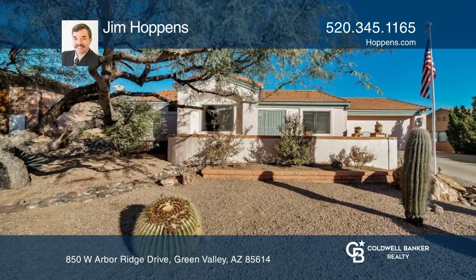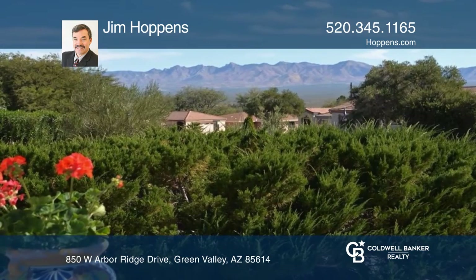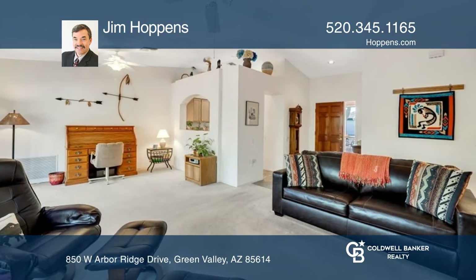A beautiful courtyard welcomes you to this cozy two-bedroom, two-bath home with a den. Enjoy a cup of coffee or some company in the breakfast nook or courtyard with stunning mountain views as a backdrop.